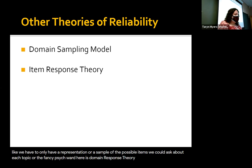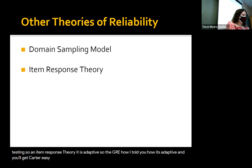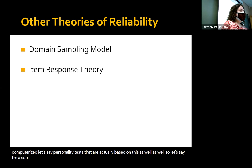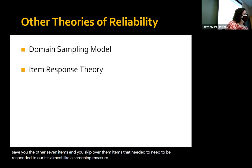Item response theory is used for computerized testing and it's adaptive. The GRE is an example — as you told me, it gives harder questions as you get more right. There are also computerized personality tests based on this. On a subscale with 10 items, if you answer the first three in a way that estimates your remaining scores would be the same, it saves you the other seven items and you skip over that. Items that are needed are responded to — it's almost like a screening measure in some ways.